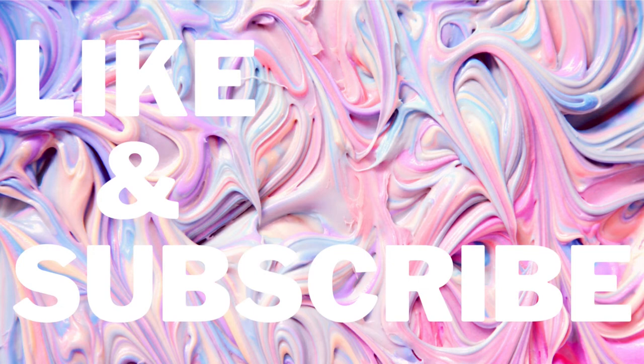I hope you liked this video. If you did, please subscribe to my channel and I'll see you guys soon. Bye!